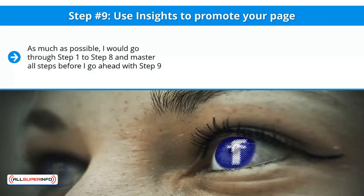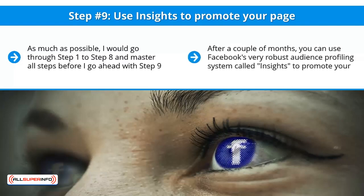Step number nine: use Insights to promote your page as much as possible. I would go through steps one through eight and master all of them before proceeding to step nine, because with step nine you'll be spending money. After a couple of months, you can use Facebook's very robust audience profiling system called Insights to promote your page — you'll know the right demographic and the right posts and content to promote.